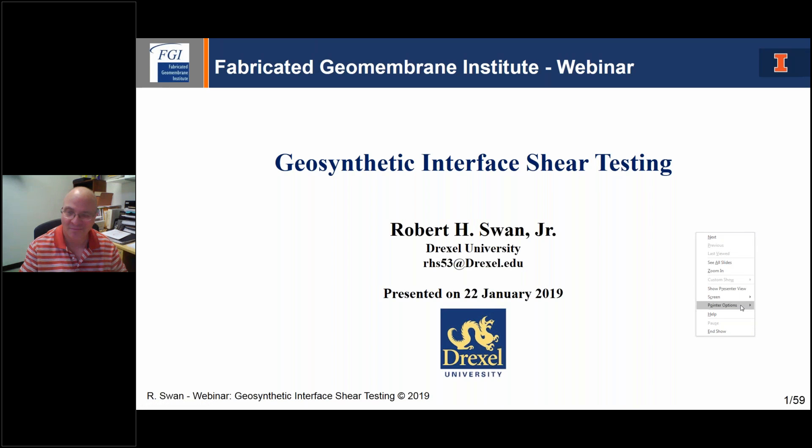Hello everyone, and welcome to today's exciting webinar. This is our first webinar in 2019 on emerging topics in geosynthetics. We have 10 webinars planned for 2019, with the first three dealing with shear testing of geosynthetics. My name is Andy Durham. I'm the geosynthetics sales leader for Owens Corning and a board member of the Fabricated Geomembrane Institute. I'll be your host for today's event.